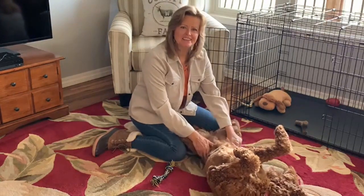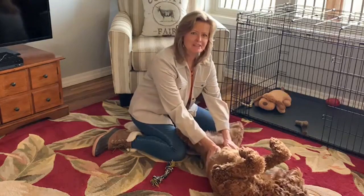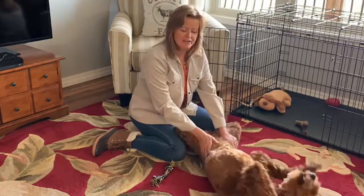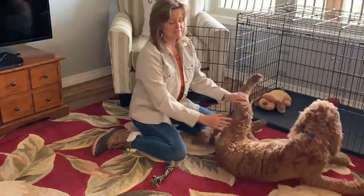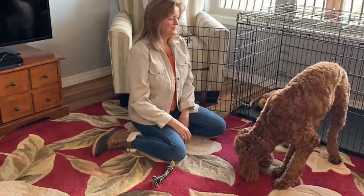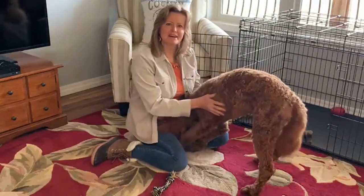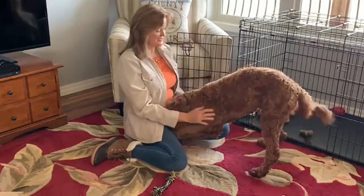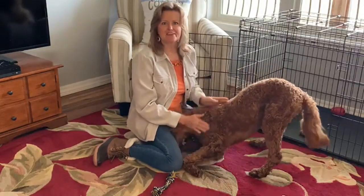If you're thinking about getting a Golden Doodle, I highly recommend it. I love the breed — they're smart, they're fun, and she's hilarious. Literally, we bust out laughing at her all the time. She's so loving and just a great, great companion. The very best thing about having Scarlett in our lives is just the joy that she brings us — she makes us laugh all the time.